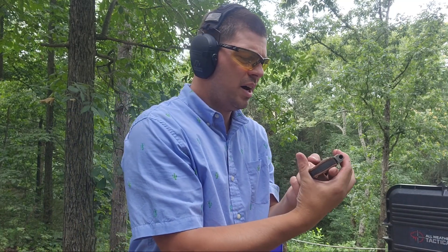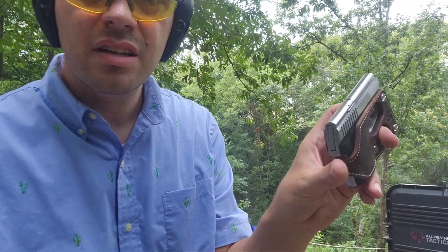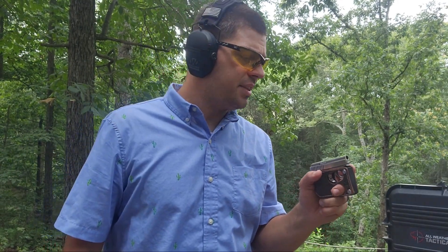Oh yeah, I can see why you'd want to put this in your pocket. It's got a pretty good kick — not terrible. There's absolutely no sights; it's smooth all the way down. It's more of like a belly gun — you just pull it out of your pocket and pull the trigger, you don't even look. You just pull it out and boom.